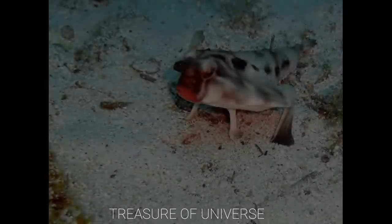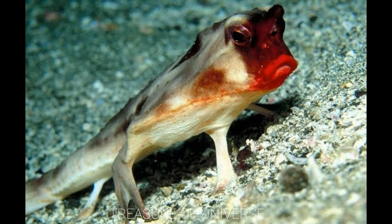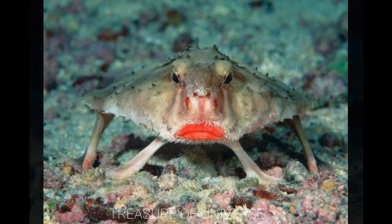Number four is the red-lipped batfish. Red lips attract prey and their fins help these fish walk on the sea floor. They also have a retractable snout that they can use to get prey close to their mouths.